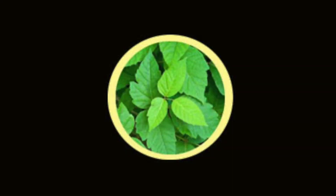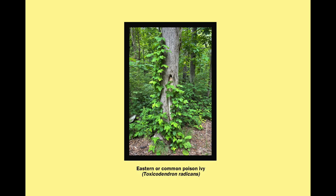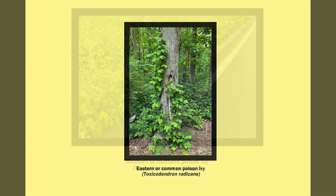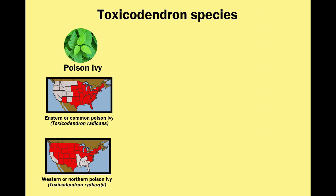There are three plants that grow in the United States that cause an allergic rash: poison ivy, poison oak, and poison sumac. All three belong to the Toxicodendron genus. There are two types of poison ivy — eastern poison ivy, which grows on the ground and climbs up trees, and western poison ivy, which generally grows on the ground. You can find poison ivy of one type or the other in most of the United States.